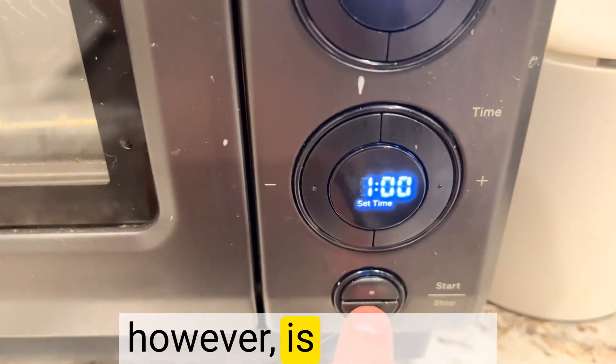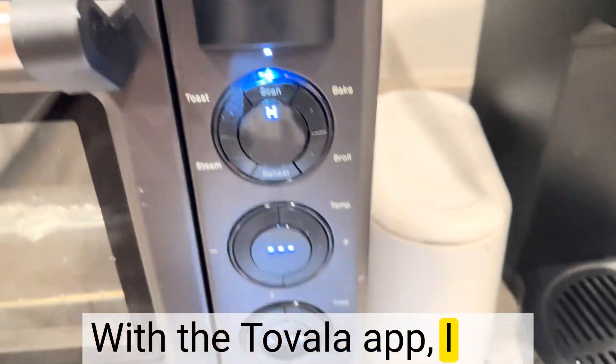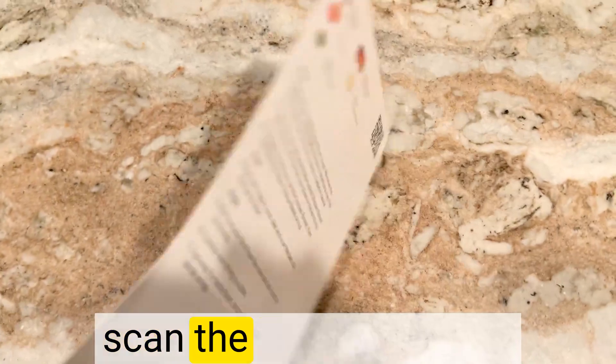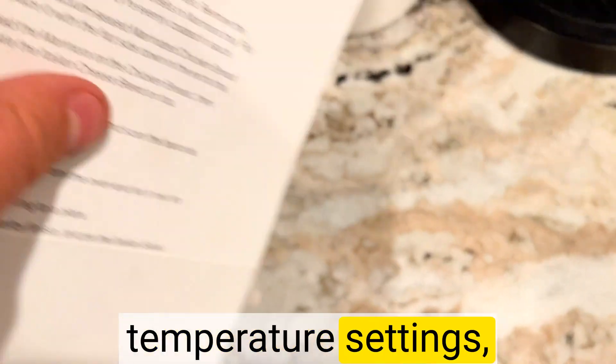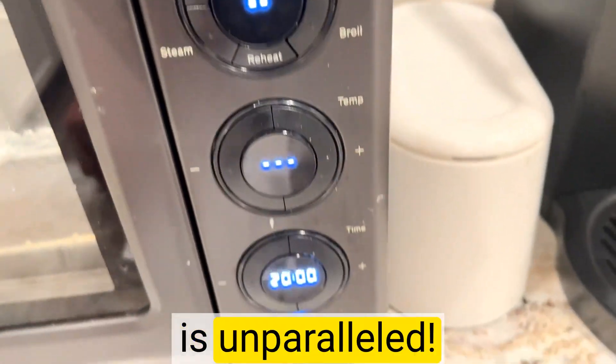The real game changer, however, is the smart technology integrated into this appliance. With the Tovala app, I can browse through a vast collection of chef-crafted recipes and simply scan the barcode on the Tovala meal packaging. The oven automatically adjusts the time and temperature settings, guaranteeing a hassle-free cooking process. The convenience is unparalleled.